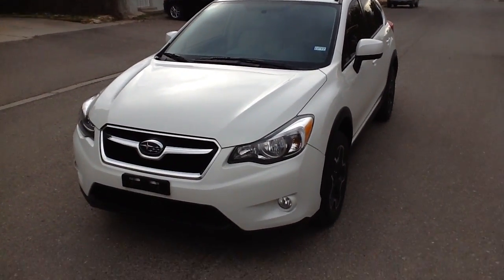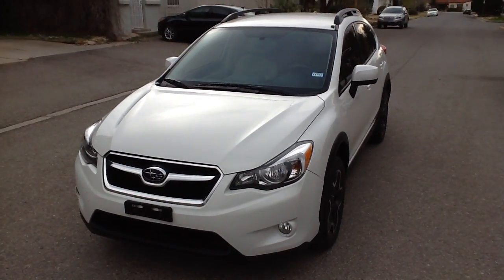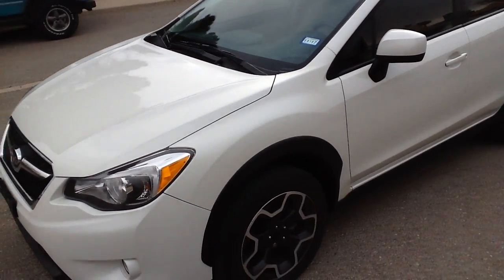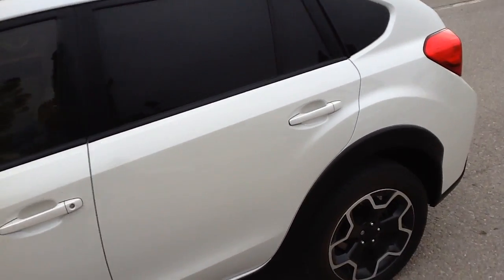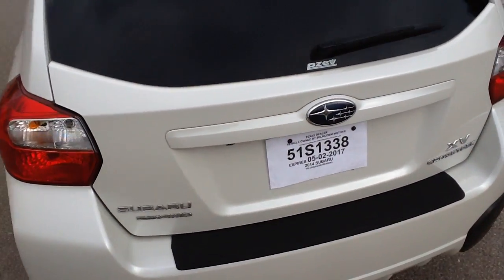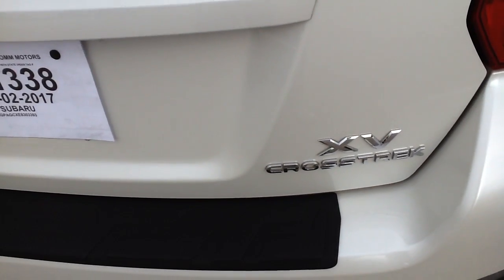Hi, this is Tom with Cellcom. This is a 2014 Subaru Crosstek. Let's go back around to the back here. My neighbors have Outbacks, and it looks a lot like an Outback to me. This is called an XV Crosstek.